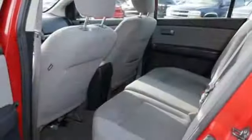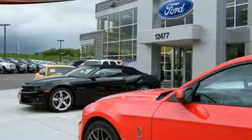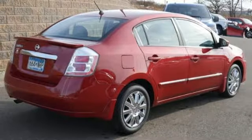For 2011, the sensational Sentra has improved fuel economy and enhanced standard safety features. With Nissan, the best only gets better. Come on in today and see it for yourself.